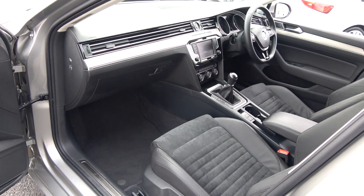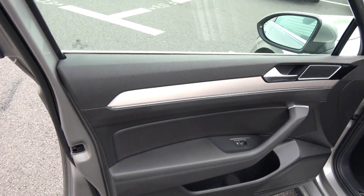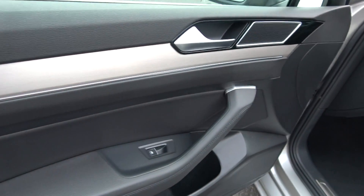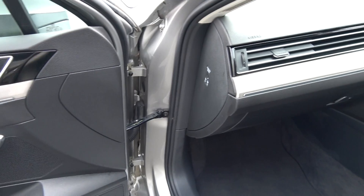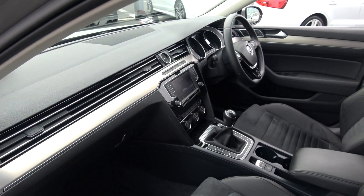Spacious ample legroom also on offer for your front passenger. We have electric windows throughout, together with these beautiful brushed aluminium inserts, as you can see, running throughout on your door panels and continuing throughout on the dash. Absolutely stunning. Vehicle is offered in immaculate condition throughout.